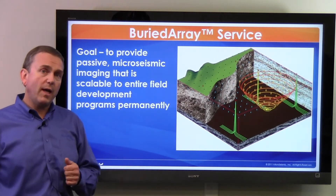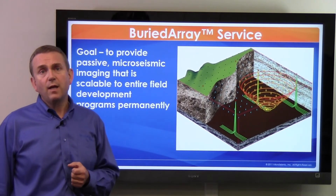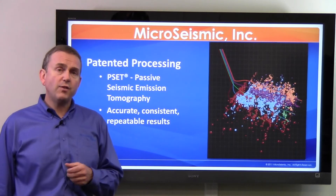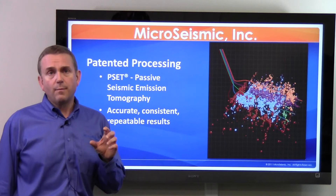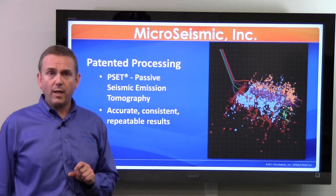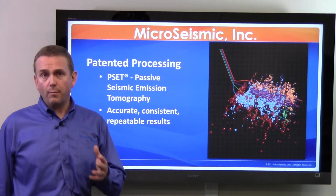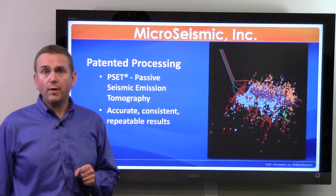Both the FracStar and the Buried Array provide fit-for-purpose rich seismic data that's intended to feed Microseismic Inc's industry-leading passive seismic emission tomography program. This imaging capability allows for accurate, repeatable, consistent microseismic event locations anywhere underneath our FracStar or Buried Array surface spread. With this application, we're able to quickly and efficiently provide hypocenter or microseismic events, and we can do that in real time if the operator so desires.